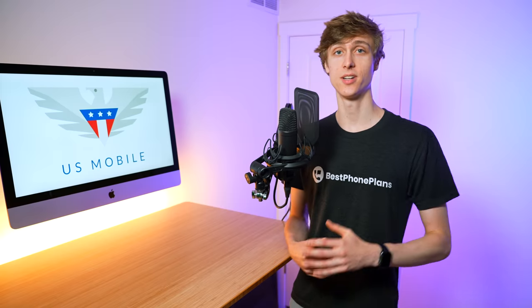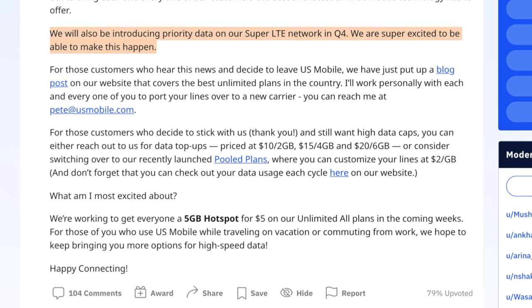What's next for US Mobile? Well, the extra money they're saving means they're going to be able to give back to you, the customer. They have teased plans with post-paid priority data coming in Q4 2021, a 5G hotspot add-on for just $5 for their unlimited plans, ultra-wideband 5G access coming soon, eSIM coming soon, and visual voicemail for Super LTE coming soon as well.